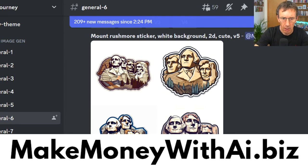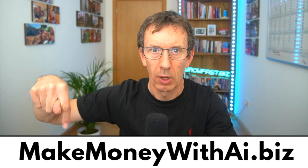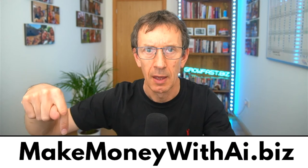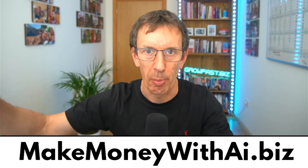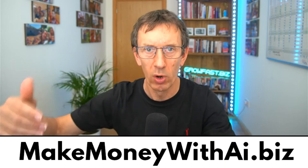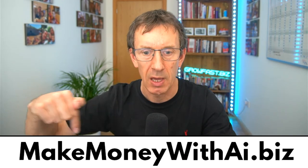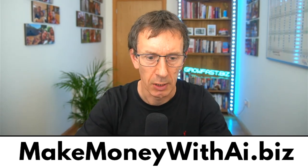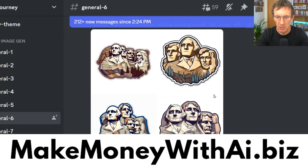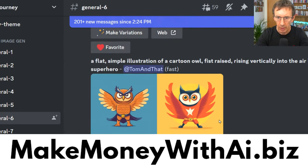I show you how to do all of this for free — it's a free training program at makemoneywithai.biz. All I ask is that if you enjoy it, you share it. A thousand people got in there yesterday as a result of others recommending it. I give you step-by-step multiple different ways to use AI to generate income.